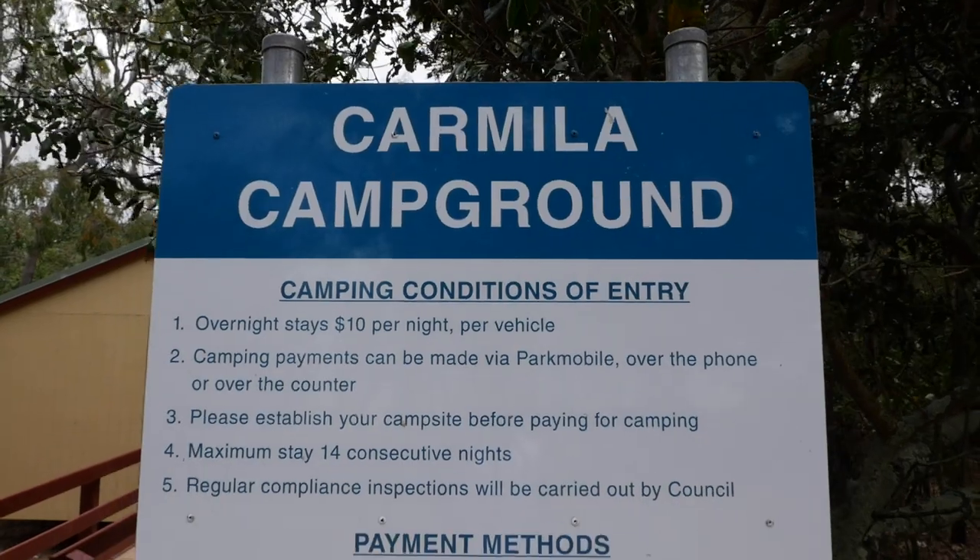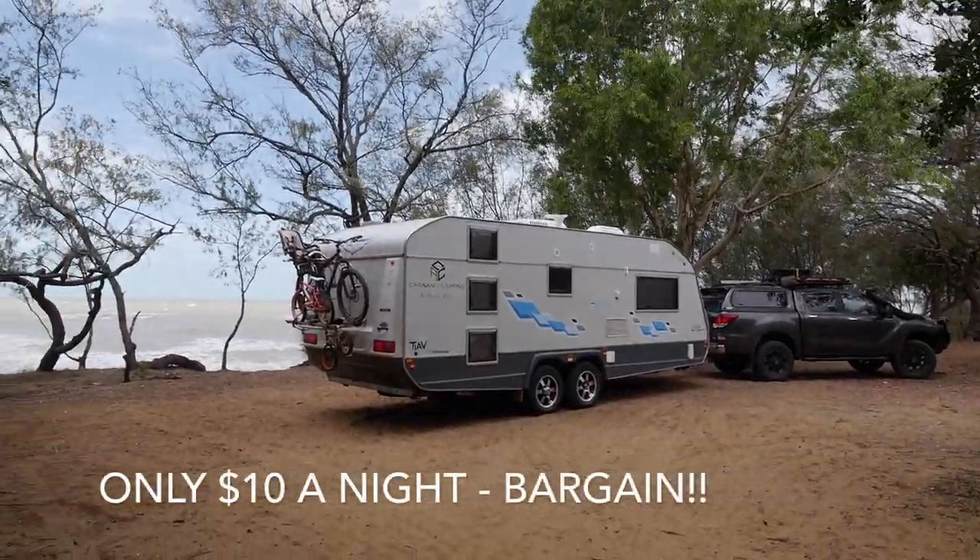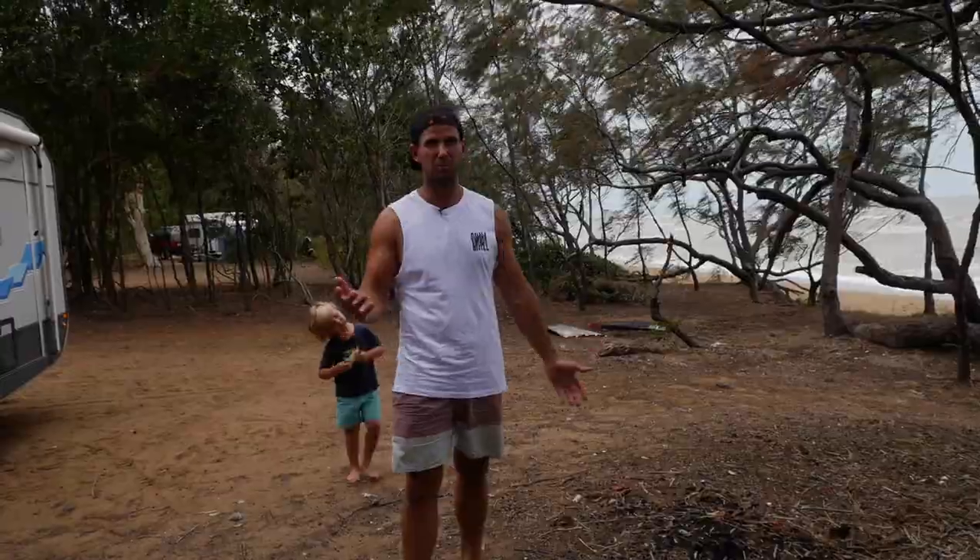You pay on an app called Park Mobile, which we've never used before, but very easy — just put your details in, where you're going to stay, and your credit card to pay for the night, or two nights, whatever you want to do.